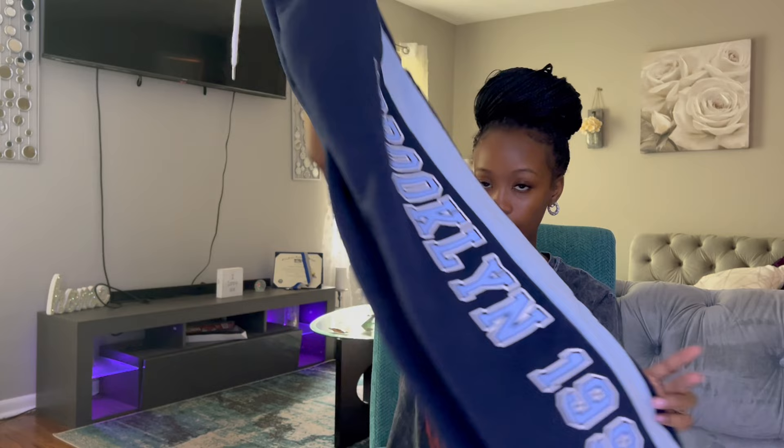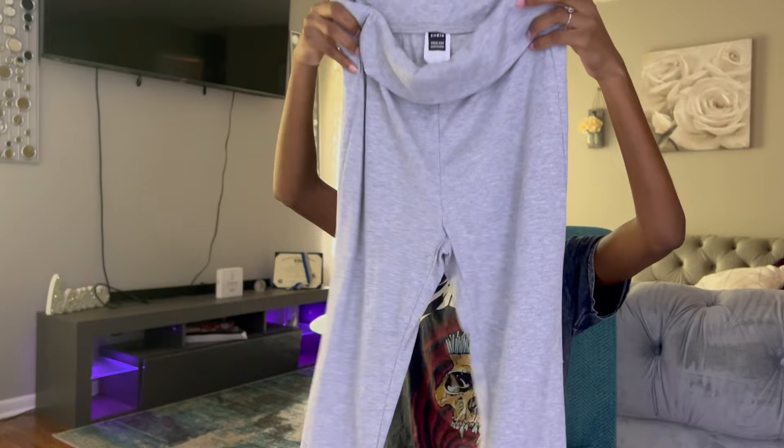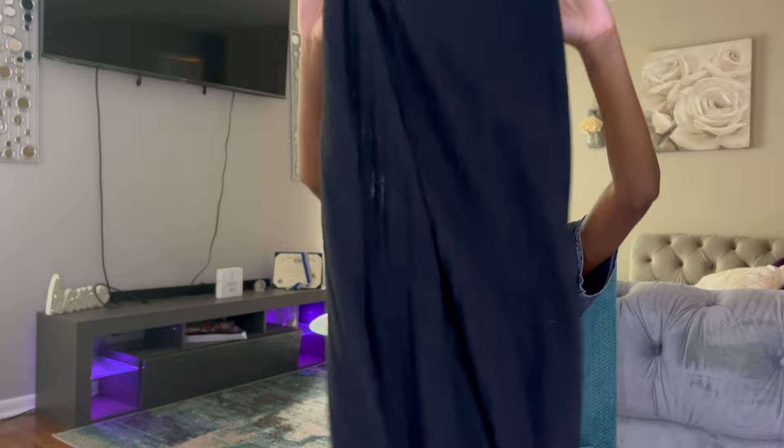Next, I'm going to show you these sweats I got — these are extra small. They say 'Brooklyn 1990' on the side. I've seen them on somebody and immediately knew I had to have them. Next I have this skirt, but I'm not sure if it's long enough for me — let me know in the comments if it looks too short. I also got gray sweats, but they don't touch my ankles and I honestly think they might just be too short for me.